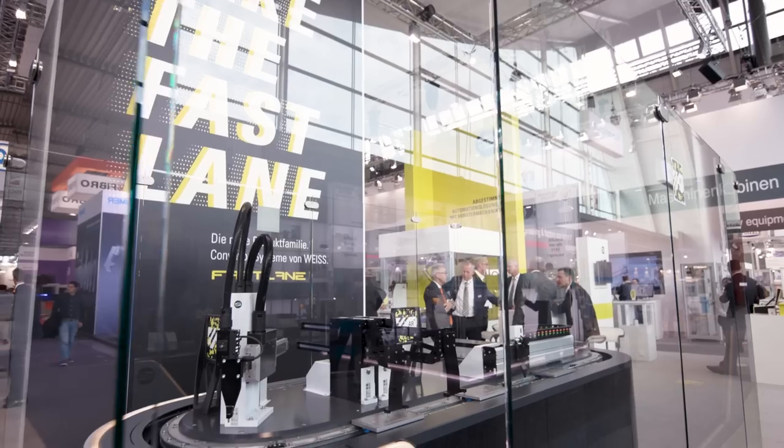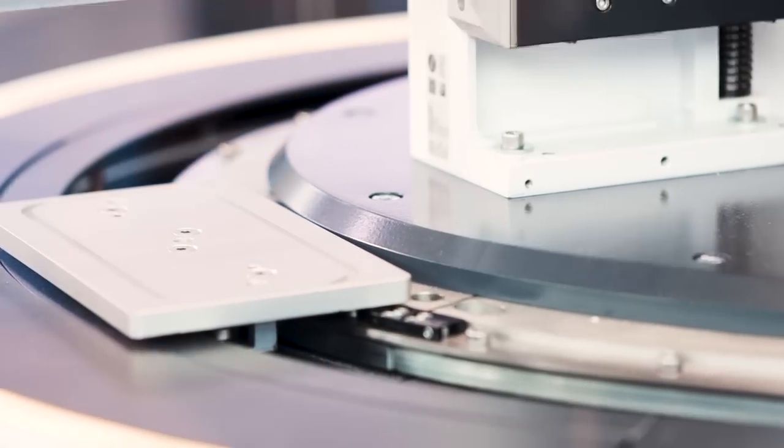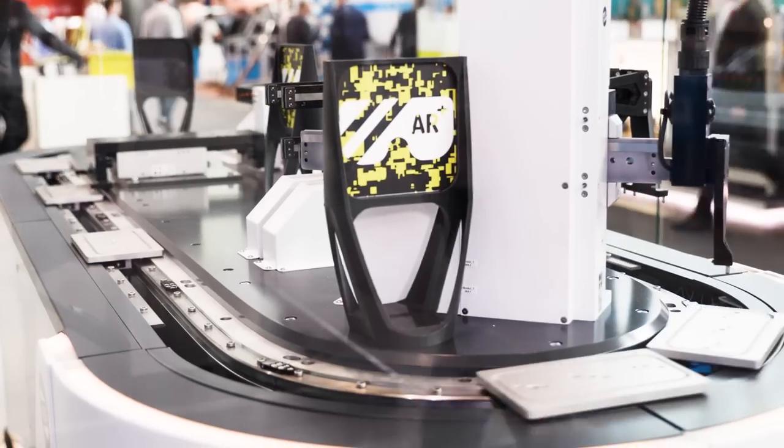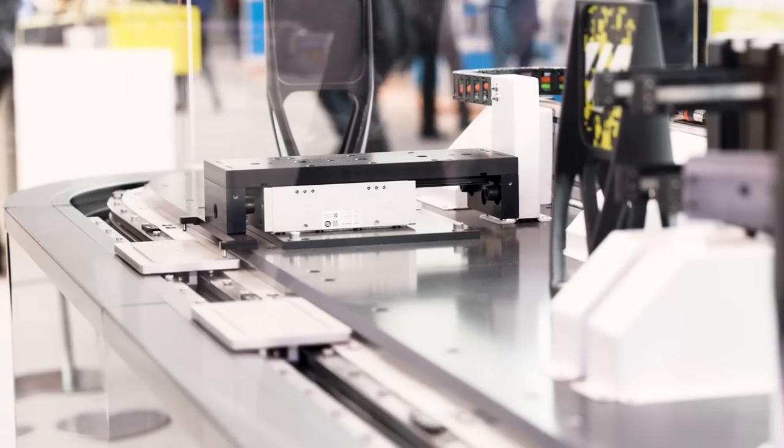Shuttles can be positioned freely all around the track. Shuttles can be moved independently or in groups. Shuttles can be easily synchronized with any axis and can serve as a virtual axis in a multi-axis system.